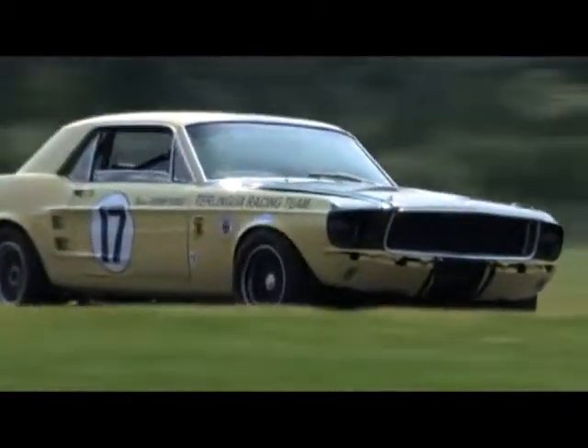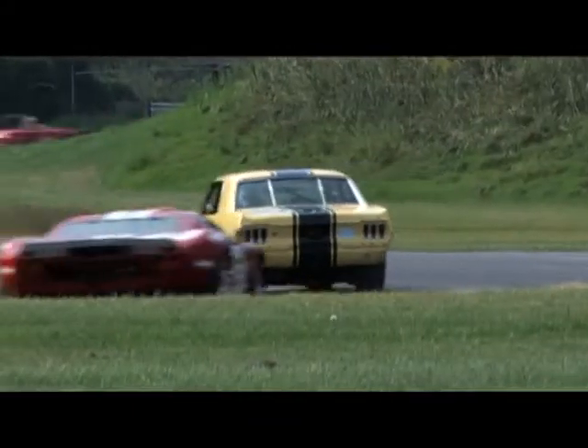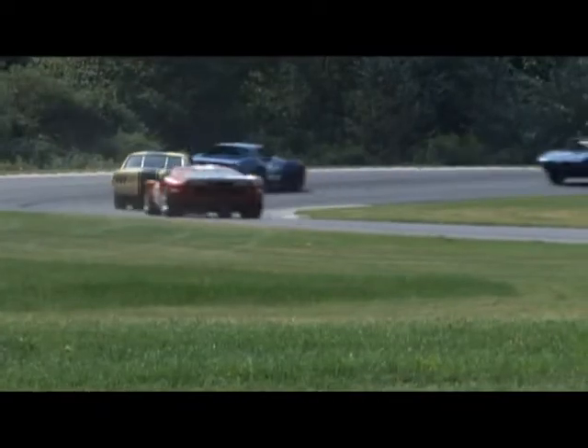Adam coming from the UK didn't waste any time to have some fun. He enjoyed driving that Mustang, and it was just great to have him here.